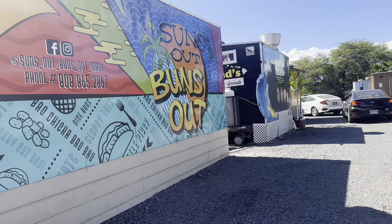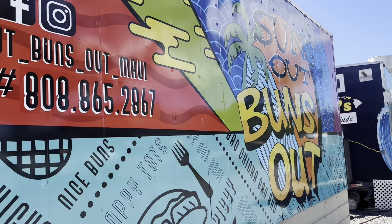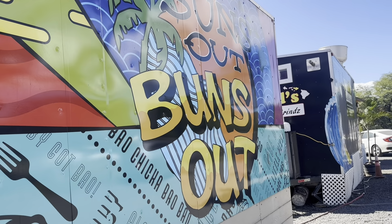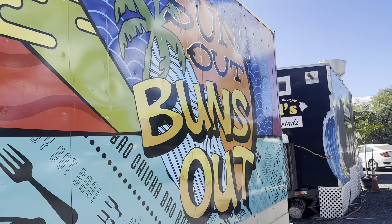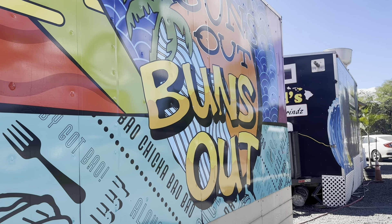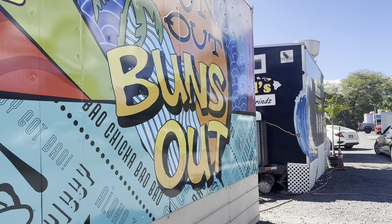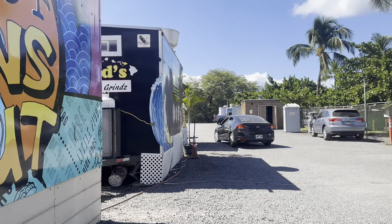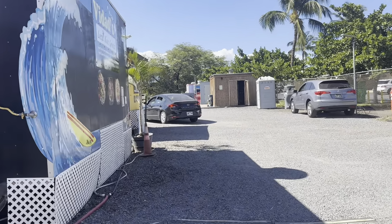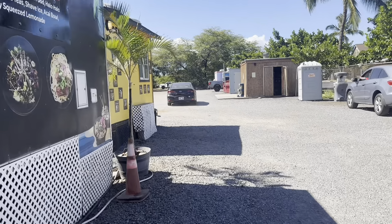This is another popular food truck here that people come for — Sun's Out Buns Out — and their ube bao is the best, so we'll get into that a little bit later. I just want to show you where the car will go as you enter for the Kraken Coffee drive-through.